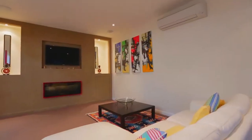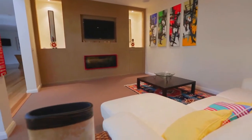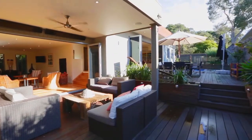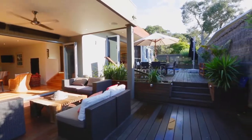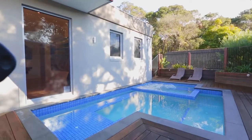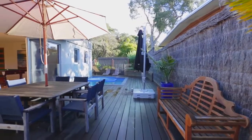High ceilings and fresh contemporary decor create a sense of calm and enhance the feeling of spaciousness. It has been cleverly designed with seamless flow from room to room, indoor to outdoor, with private covered and uncovered outdoor entertaining decking overlooking the pool and spa, framed by landscaped gardens.